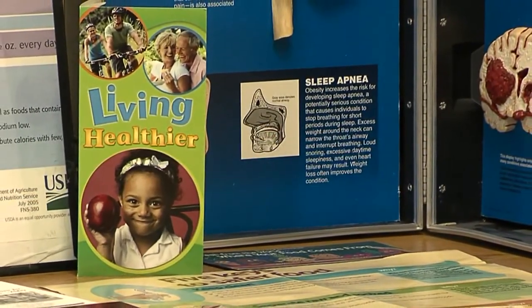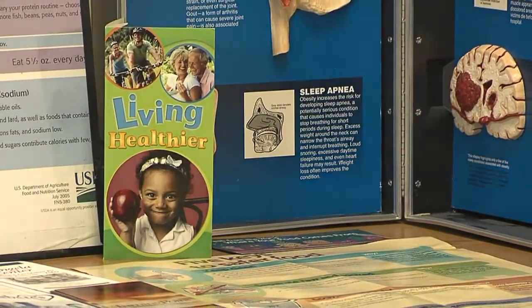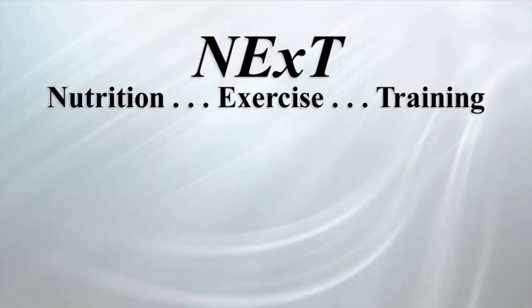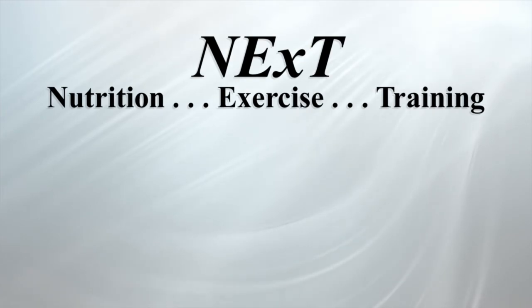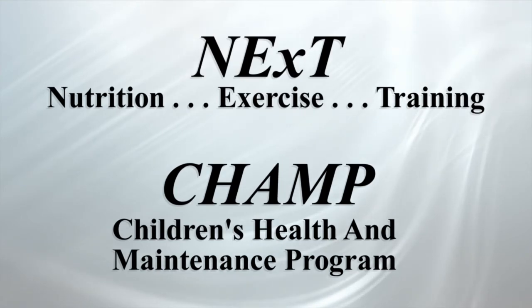Currently, the Felician Wellness Center offers two programs, one for children and one for adults. The adult program is called NEXT, the Nutrition and Exercise Training. The child's program is called CHAMP, which is Children's Health and Maintenance Program.